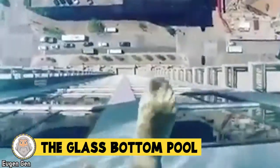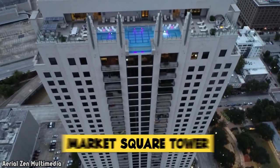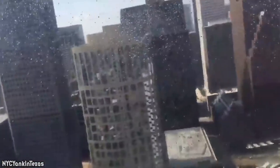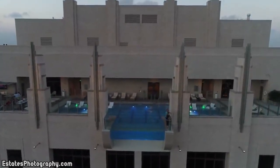The Glass Bottom Pool — absolute no! No all day! A video of the glass-bottom infinity pool on the 40th floor of the Market Square Tower in Houston, Texas went viral in 2017. The footage shows a brave swimmer wading out into the pool and then looking as if they're about to walk off the side of the building. The pool juts out 10 feet from the side of the building and allows swimmers to feel as if they're floating mid-air. Would you ever jump in this pool? I'd be so scared. I think my legs would turn to jelly from fear and I wouldn't be able to swim too well.